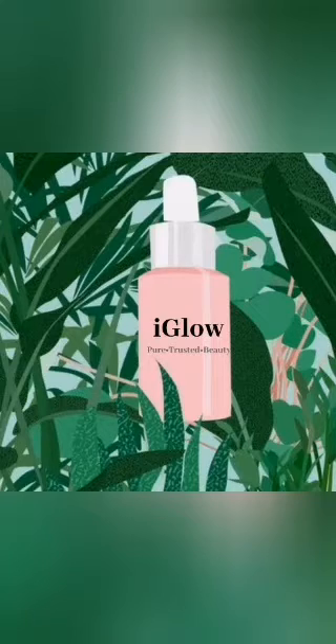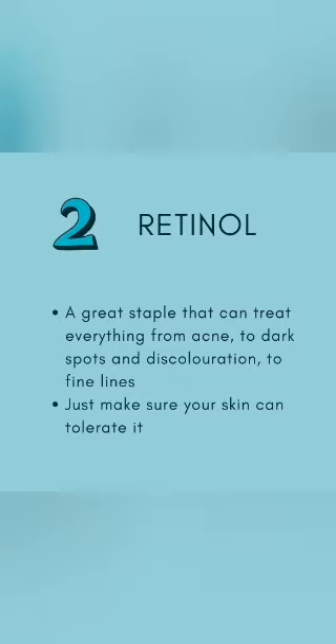Depending on what treatment you're going for, we'll break it down. Here are my best picks of five serums you can use for your skin. Retinol is a great staple that can treat everything from acne to dark spots and discoloration to fine lines — it's like a superhero for your skin. Just make sure your skin can tolerate it.